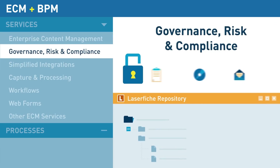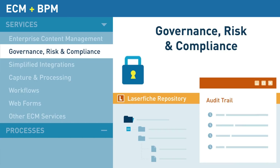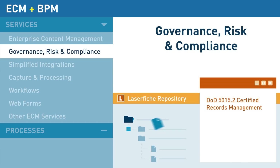Laserfiche meets regulatory compliance needs by providing detailed auditing that maintains a log of all user actions, while digital signatures verify the integrity of all files. Built-in records management tools archive and retain records based on industry-leading standards, including the Department of Defense 5015.2 standard.